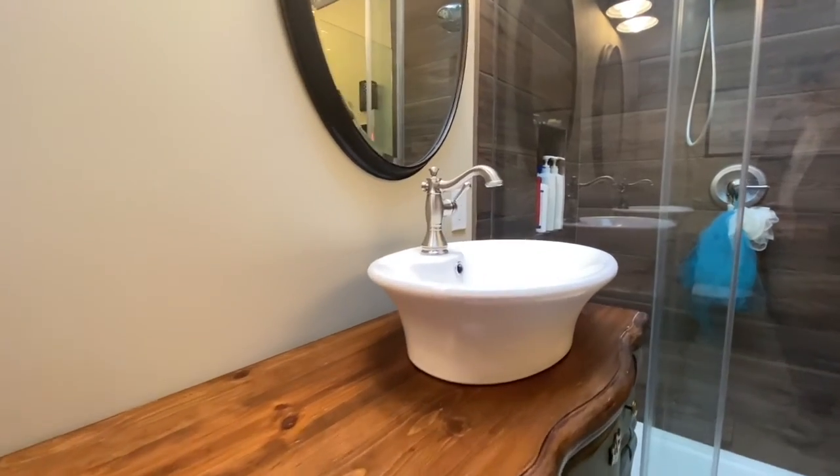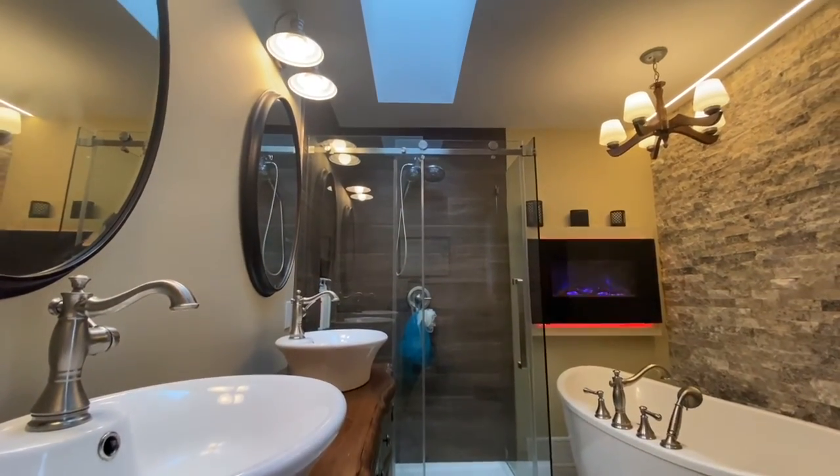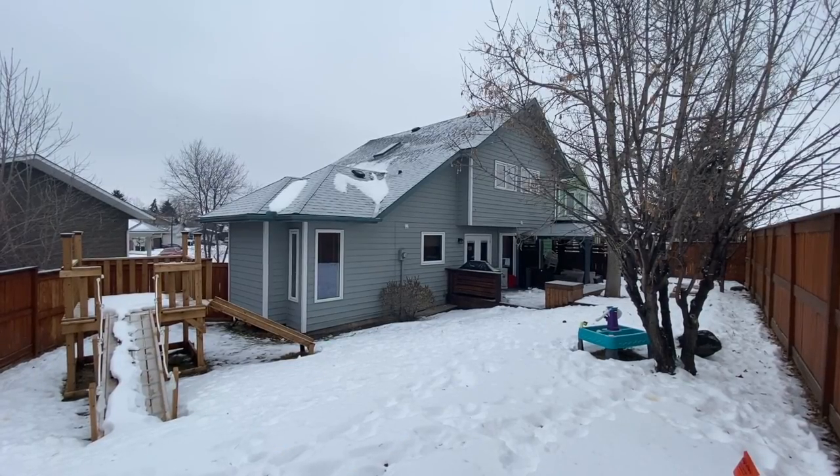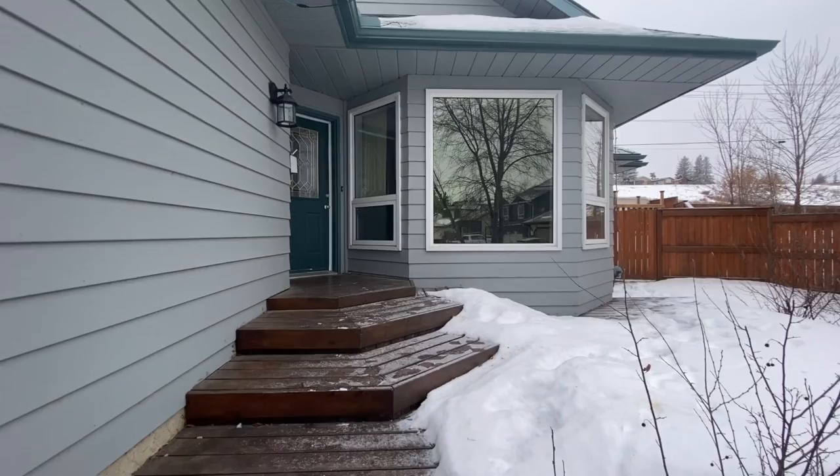The undeveloped basement is ready for your personal touch and features a new furnace, hot water tank, and central AC. The new roof, exterior siding, and windows will put your mind at ease.